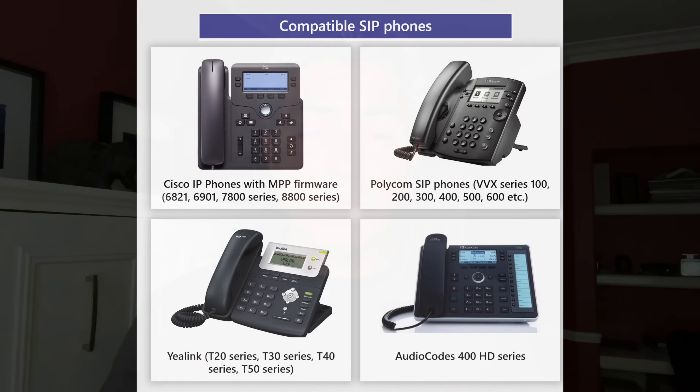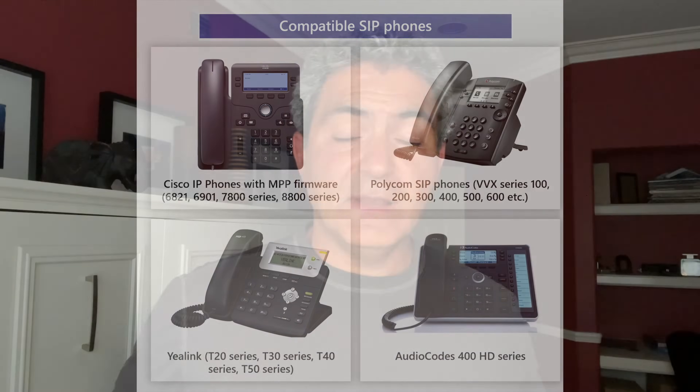What the SIP gateway is, is basically if you have a phone — like a Cisco phone, or a Polycom phone, or a Yealink phone — that is not Teams certified, but you want to connect it to the telephony environment from Microsoft, you can. Certain makes and models qualify, as well as the firmware that this needs to be on. You don't have to change that piece of hardware sitting on the desk — it can actually be reused with our cloud telephony services.